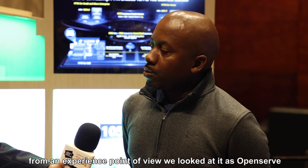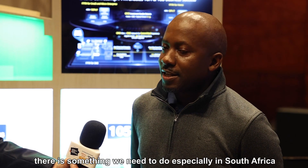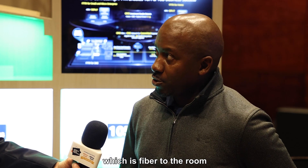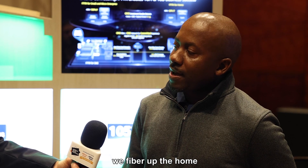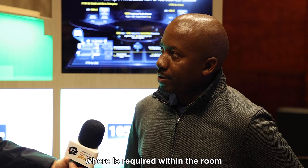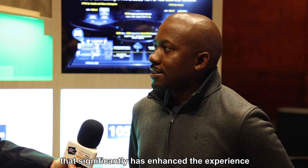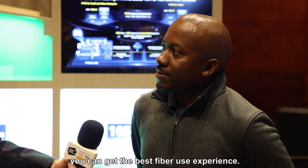From an experience point of view, we looked at it as OpenServe and realized that there is something we need to do, especially in South Africa where the homes are bigger. So what we then went on to is partner with Huawei to do FTTR, which is Fibre to the Room. Essentially, from the home gateway, we fibre up the home, where in each room or anywhere where it's required within the home, there's an actual gateway connected via fibre. That has significantly enhanced the experience, so regardless of where you are within the home, you get the best available fibre experience.